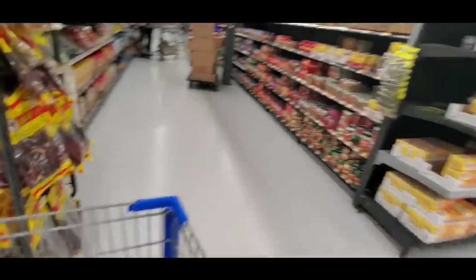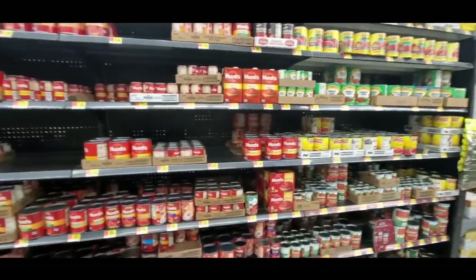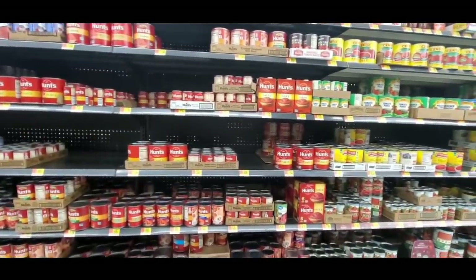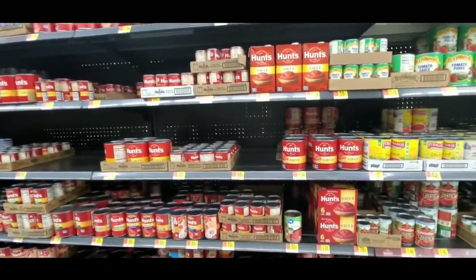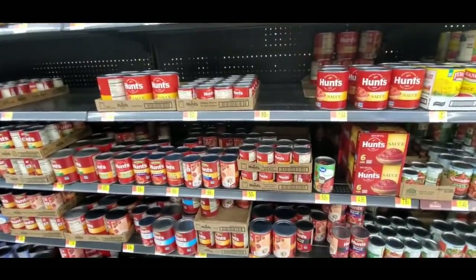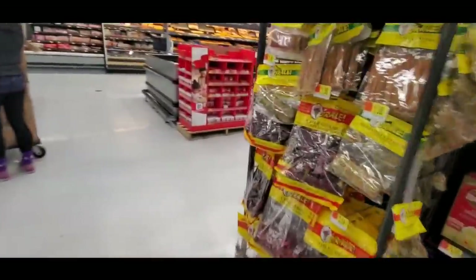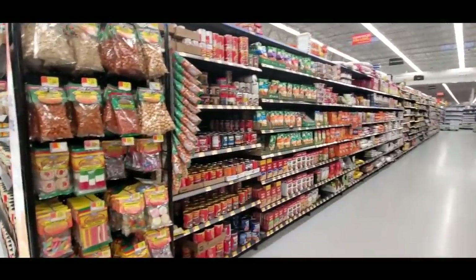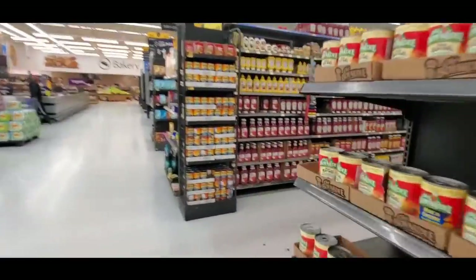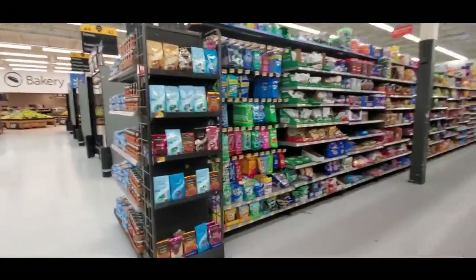The soup aisle has all manner of stuff — I'm hoping it has what I'm looking for. But this is not it either. There's chili. Every time I buy chicken and dumplings I have to look for them — they're not in the same place every time.